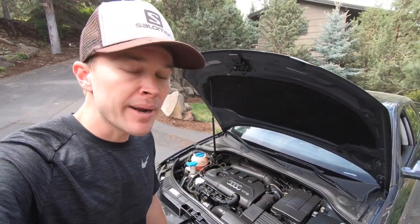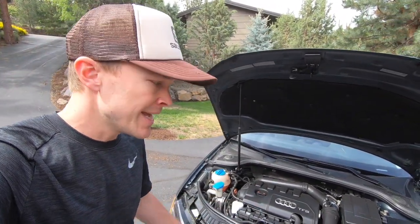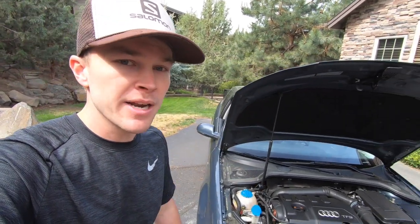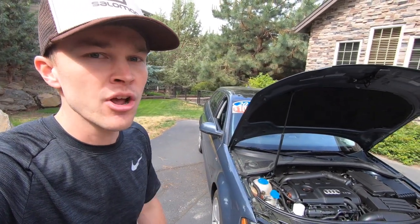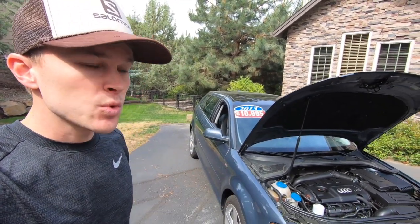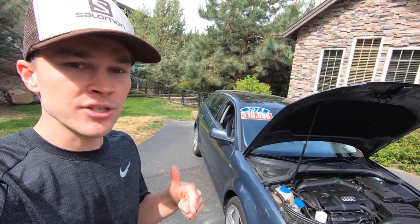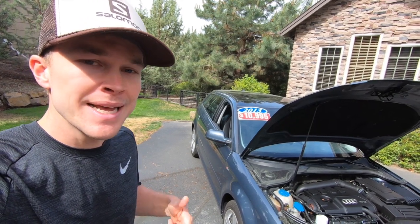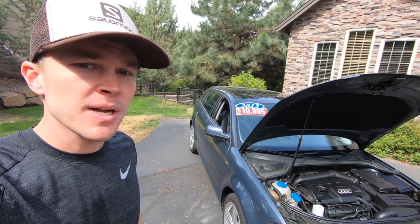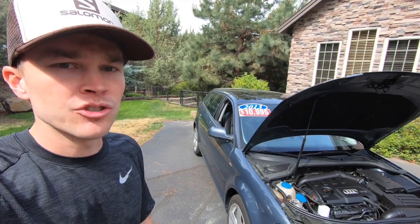The 3.2-liter V6, for comparison, has 250 horsepower and 236 pound-feet of torque — 0-60 in 5.8 seconds. It's paired exclusively to the 6-speed automatic and comes standard with the Quattro all-wheel drive system. The A3 was also offered for a few years with a 2.0-liter four-cylinder turbo diesel, the TDI, which had 140 horsepower and 236 pound-feet of torque. 0-60 takes 8.5 seconds, with an EPA rating of 29 mpg city and 37 mpg highway. Those TDI models were only available in front-wheel drive.